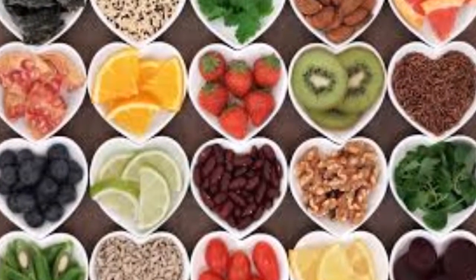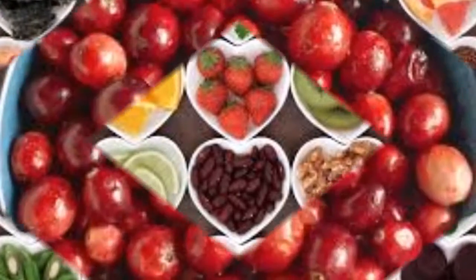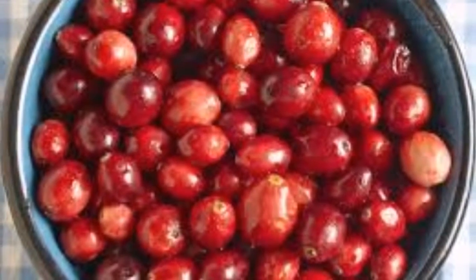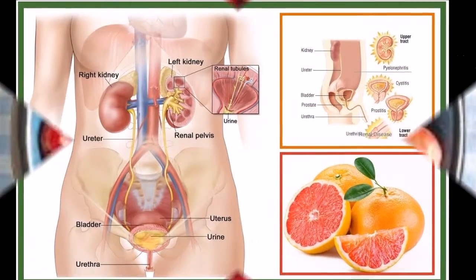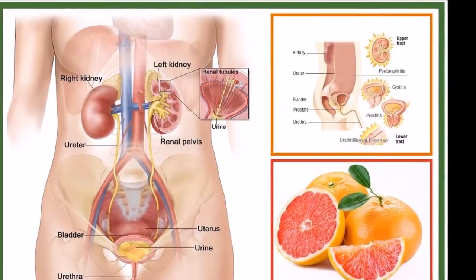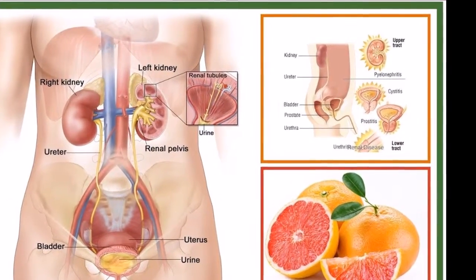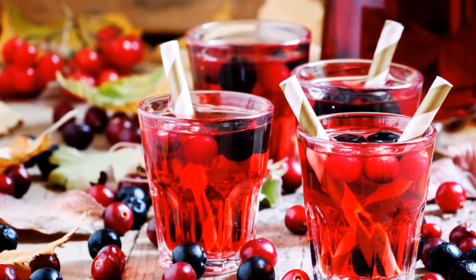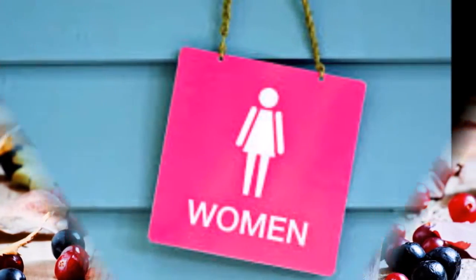Parsley for urinary tract infection: parsley tea is a powerful antibiotic and antiviral remedy against the annoying bacteria. Parsley acts as a diuretic, so it will flush out the bacteria to relieve discomfort. It works by inhibiting the sodium and potassium pump, so sodium levels will rise, resulting in an overall increase in urine output to remove bacteria.